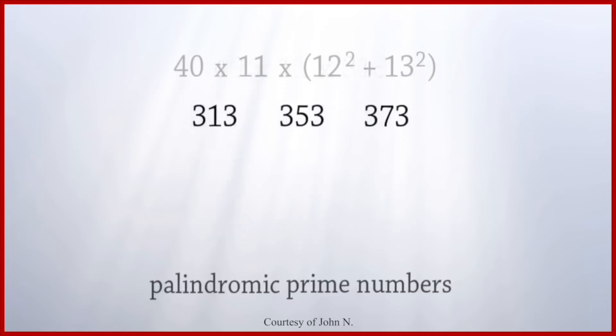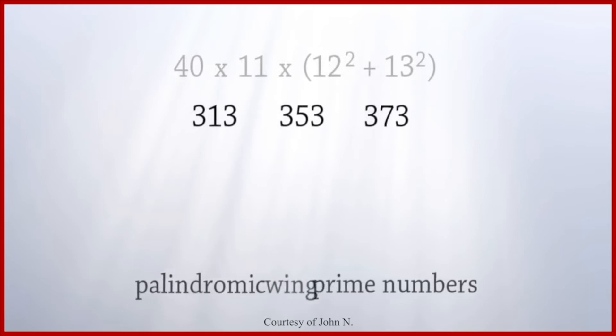Now it gets really interesting. In mathematics, there is a category of prime numbers known as palindromic wing primes. A palindromic wing prime is a prime number divisible by itself and by one only, it is a palindrome that reads the same forwards and backwards, and it is a number where all digits except the middle digit are the same.